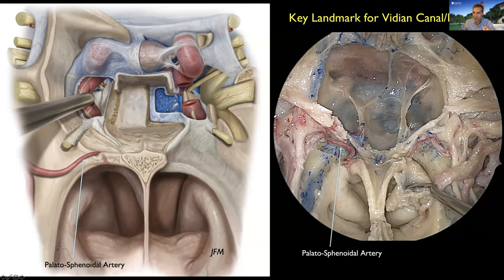I want to show three very important landmarks. The first is the palatosphenoid artery. This artery, behind the sphenoid process of the palatine bone, has its own canal, and you need to identify it in order to find the vidian nerve and the vidian canal, which are just lateral to it. The palatosphenoid artery is the key landmark for finding the vidian nerve.